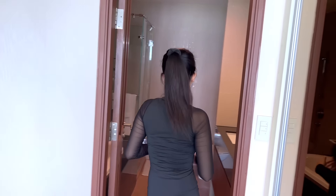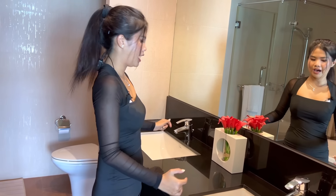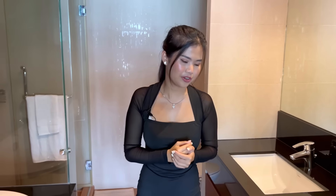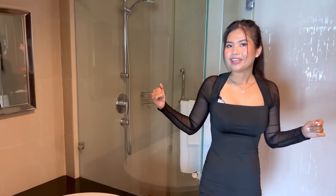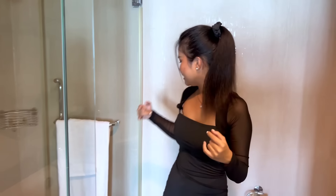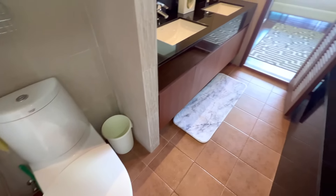The master bedroom has an ensuite bathroom. On the left side there is a double sink with a large mirror. On the right side there is a hair dryer. Underneath the sink there is plenty of storage. There is also a bathtub where you can relax and enjoy the city view. The shower area and toilet are separated by glass.